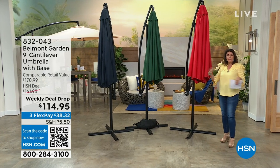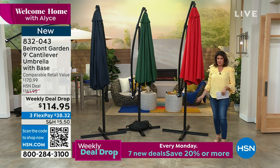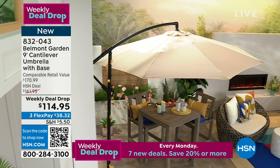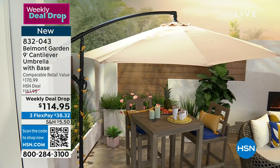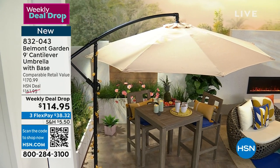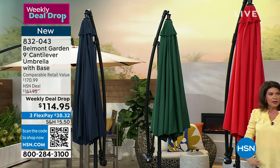We've moved our Welcome Home show to Mondays because now I get to launch a lot of our weekly deal drops. Those happen Monday morning and end Sunday night at midnight. This is one of our most outstanding weekly deal drops — who doesn't want one of these great big gorgeous umbrellas? And you can get one today only, while supplies last, at $114.95. The quality of Belmont Garden is absolutely incredible. This is your nine-foot cantilever umbrella — it comes with your base and your sandbag to hold it down. Everything you need. Lorna Co is joining us — 45% savings. Colors: red, green, navy blue, and tan.